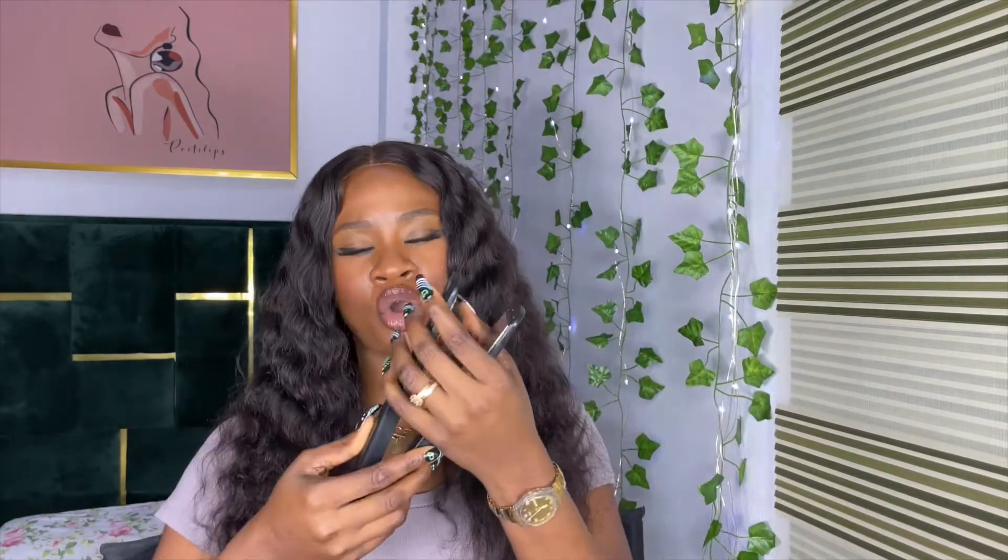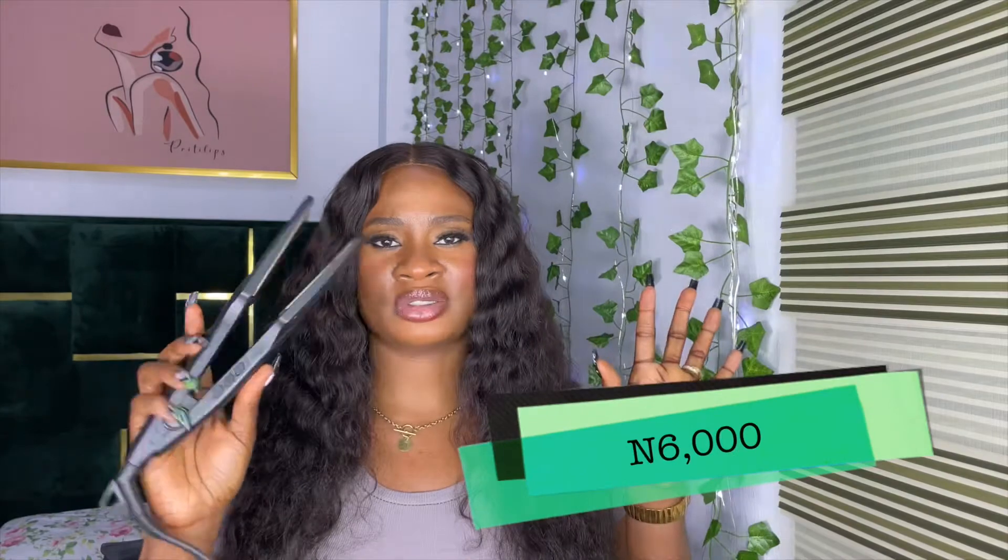My number one hot tool recommendation is a flat iron — a straightener. I'd advise getting one with curved sides so you can both straighten and curl hair. A good brand retails for about 8,000 Naira, but smaller and local brands go for 5,000 to 6,500 Naira. Budget around 6,000 Naira for a good straightening iron.